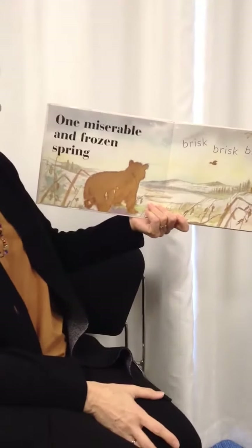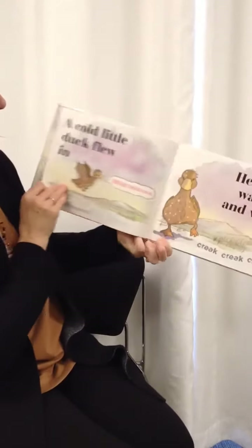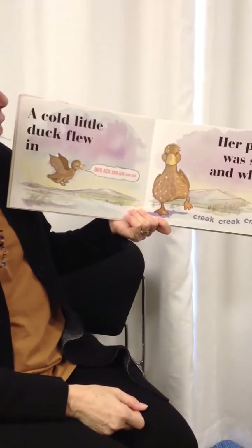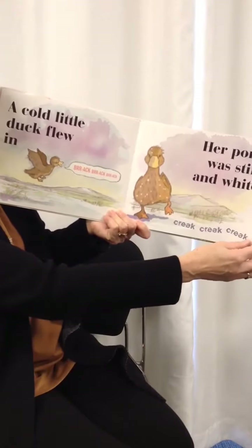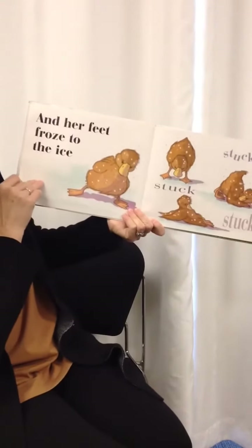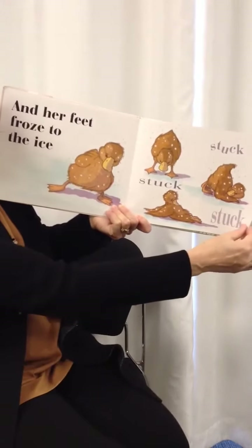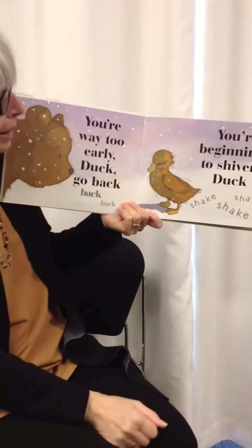One miserable and frozen spring, brisk, brisk, brisk, the cold little duck flew in. Her pond was stiff and white. Creak, creak, creak. And her feet froze to the ice. Stuck, stuck, stuck. You're way too early, Duck. Go back, back, back.